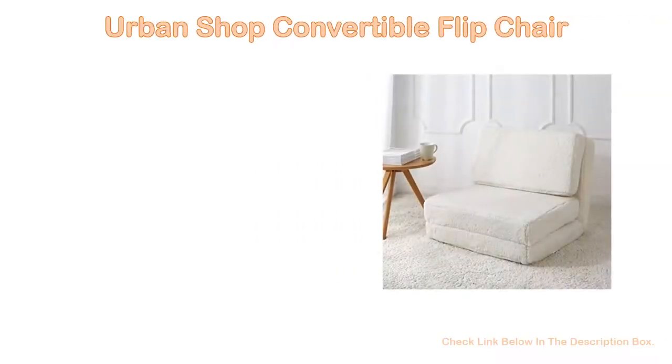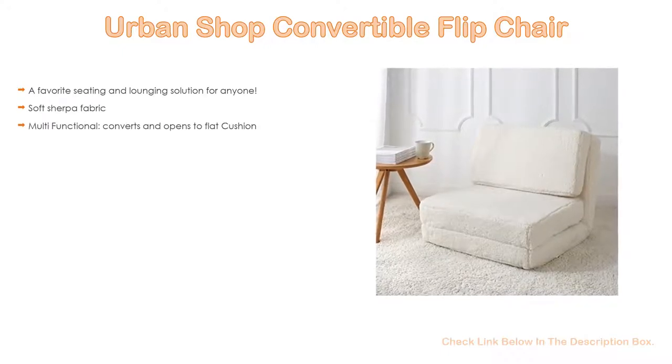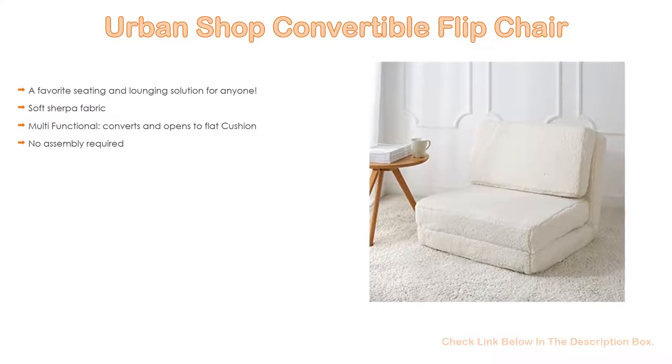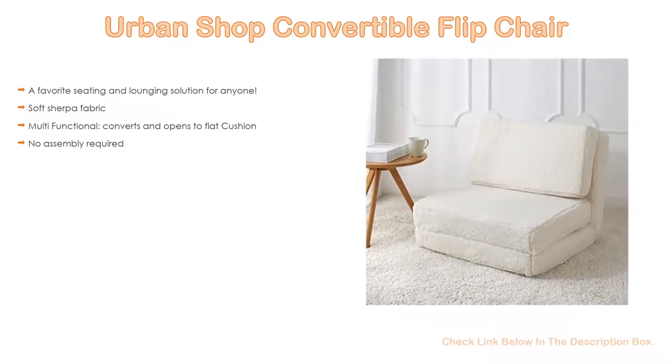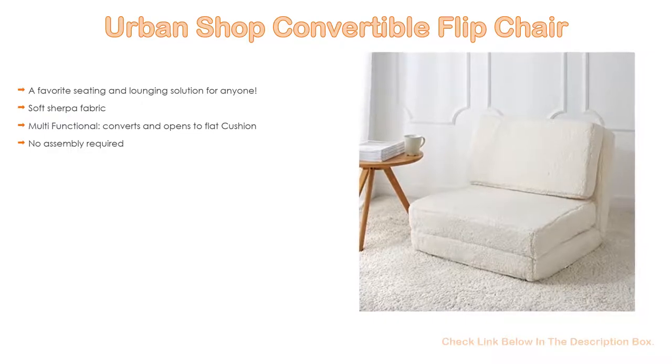Number 2. The Urban Shop convertible flip chair is the editor's choice because it offers a favorite seating and lounging solution for anyone. It features soft sherpa fabric, is multifunctional, converts and opens to a flat cushion, and no assembly is required.